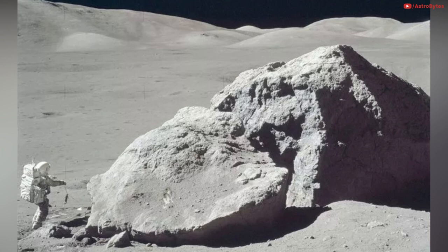An Apollo astronaut is photographed standing next to a huge split boulder during the third session of extravehicular activity at the landing site on the Moon, during the Apollo 17 mission on December 13, 1972. This was the last manned Moon mission.